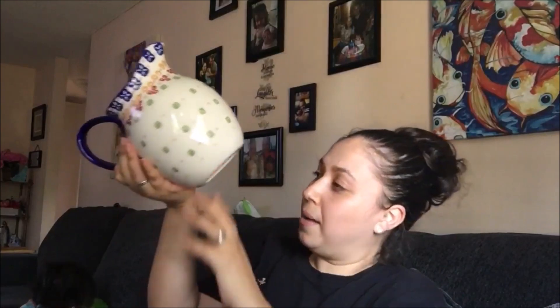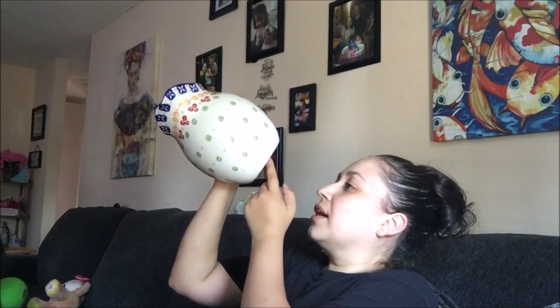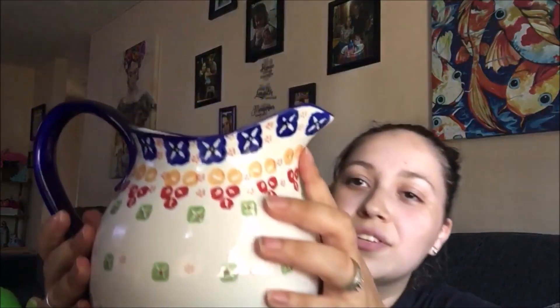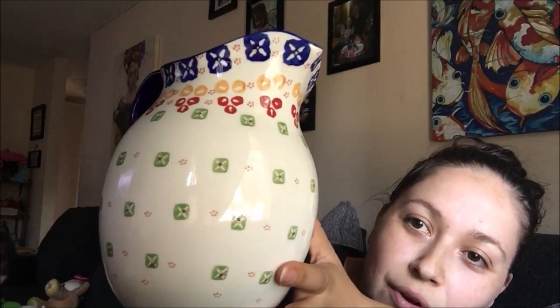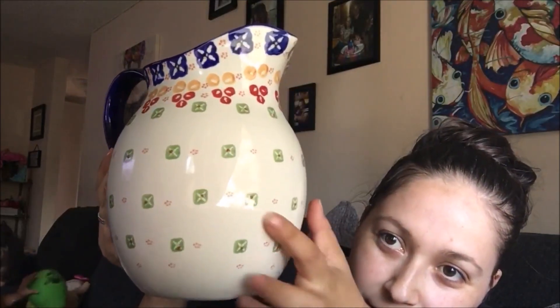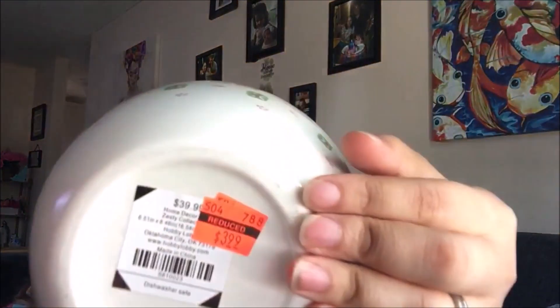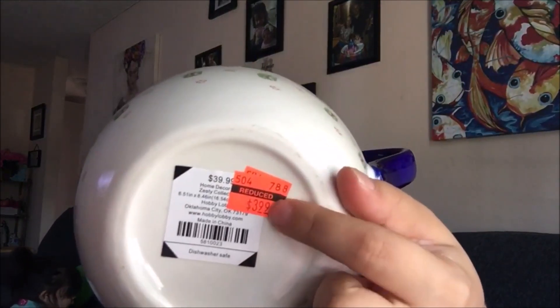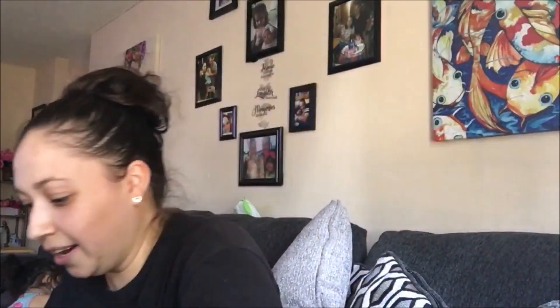I got this ceramic picture and it's really nice — it looks kind of Mexican-themed, like tiles. You can touch these little dots, they're bumpy. This was $39.99 and you won't believe how much I got it for — $3.99. It was $40 and I got it for $4.